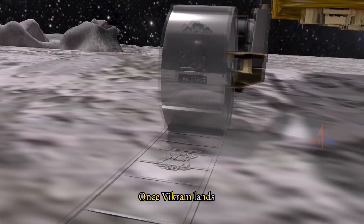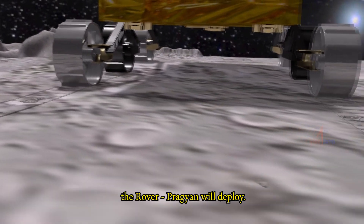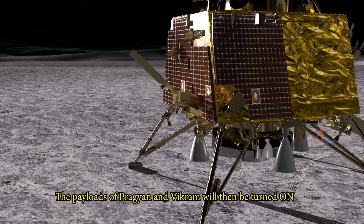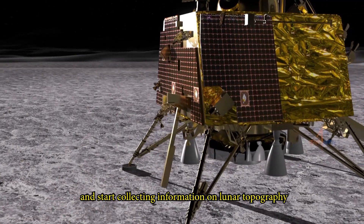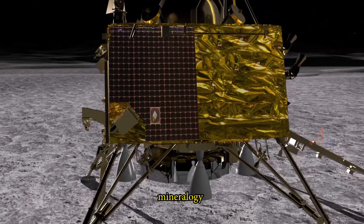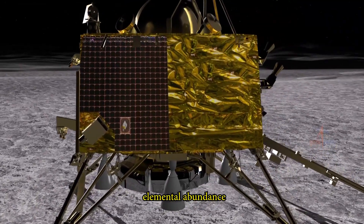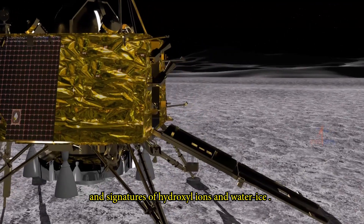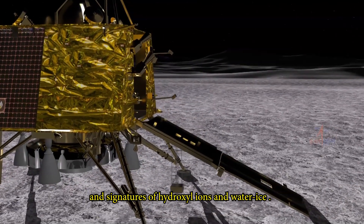Once Vikram lands, the rover Pragyan will deploy. The payloads of Pragyan and Vikram will then be turned on and start collecting information on lunar topography, mineralogy, elemental abundance, lunar exosphere, and signatures of hydroxyl ions and water ice.